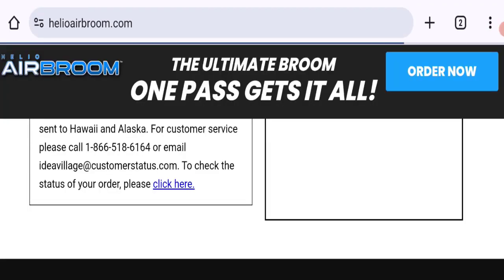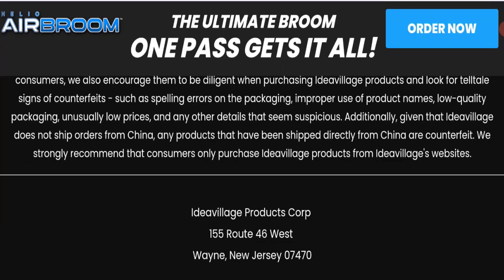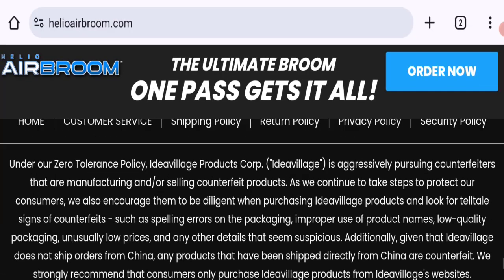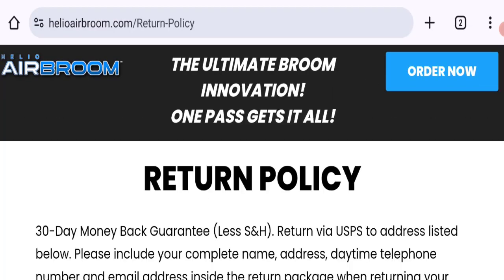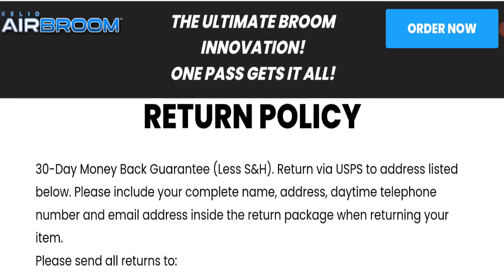Social media accounts are not mentioned on this website, which is not a good sign. Next, talking about the return policy — clicking here to the return policy section shows they give a 30-day money-back guarantee.